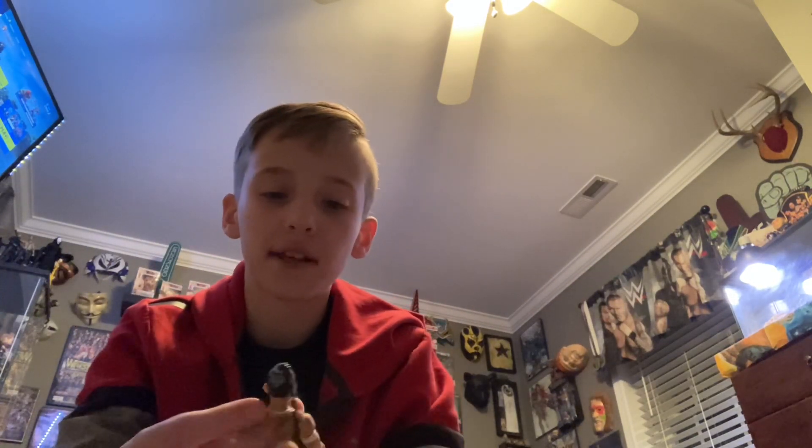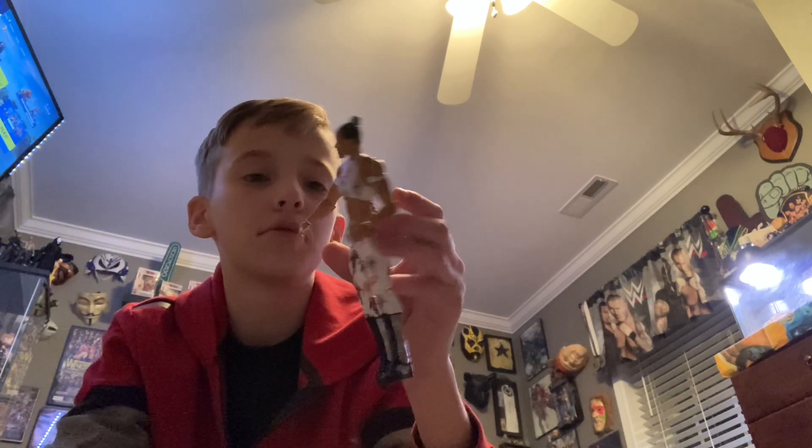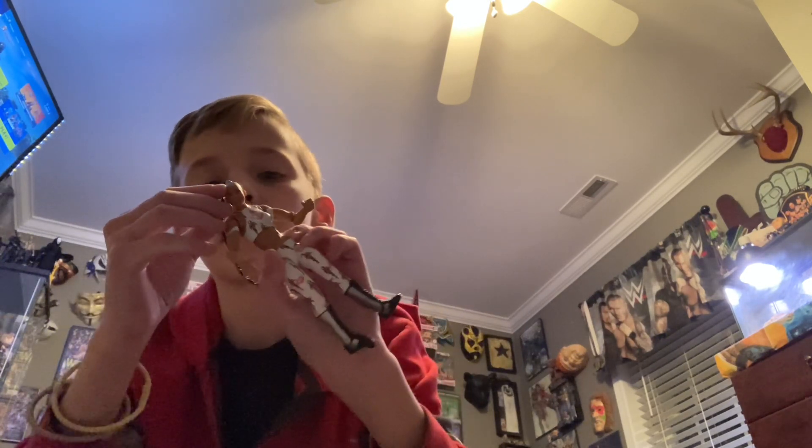I also want to point out — right there on her hair it says EST. That's something pretty cool that they put on there. And then on the back of her hair it says Bianca Belair EST right there. Very cool and detailed.